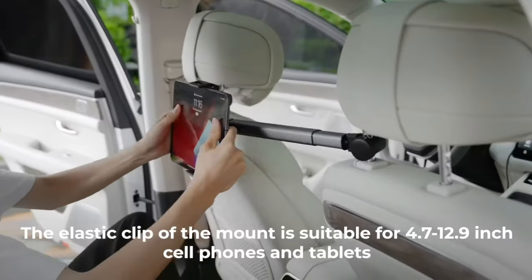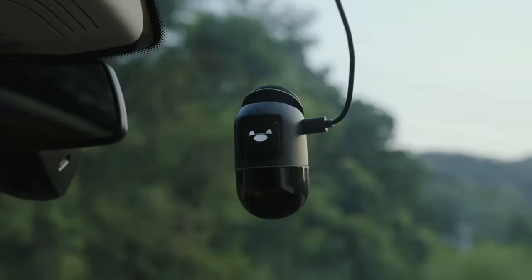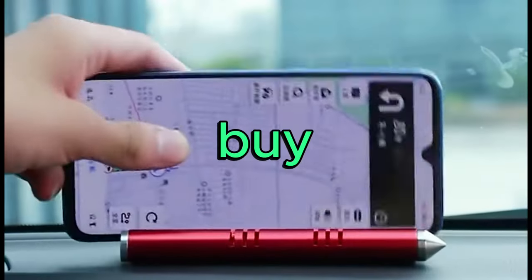Are you tired of the same old boring tech? Look no further. Today, we're counting down the top 10 coolest gadgets you can buy on Amazon.